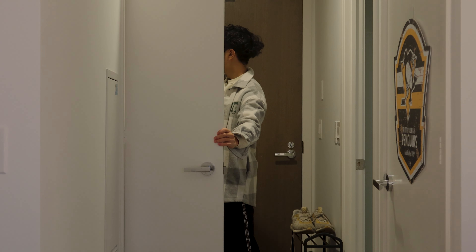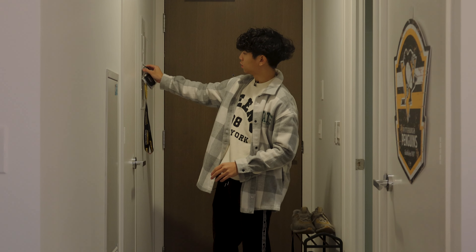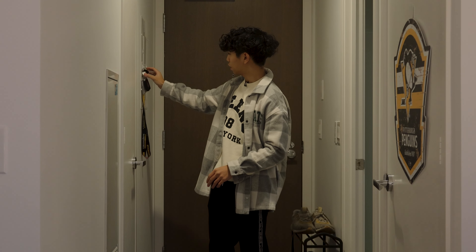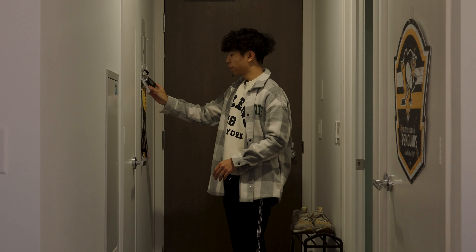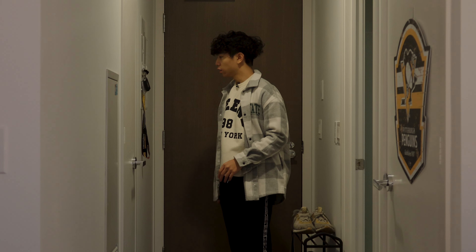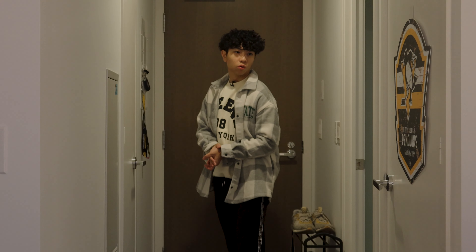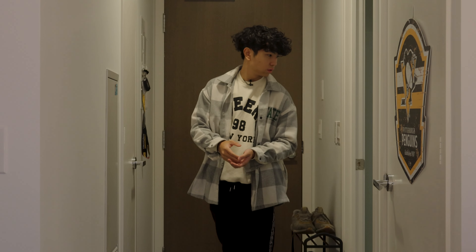Over here we got the coat closet with a little key hanger — I'm just gonna call it the key hanger. I put my keys there once I come in so I can always remember to bring them when I go out.